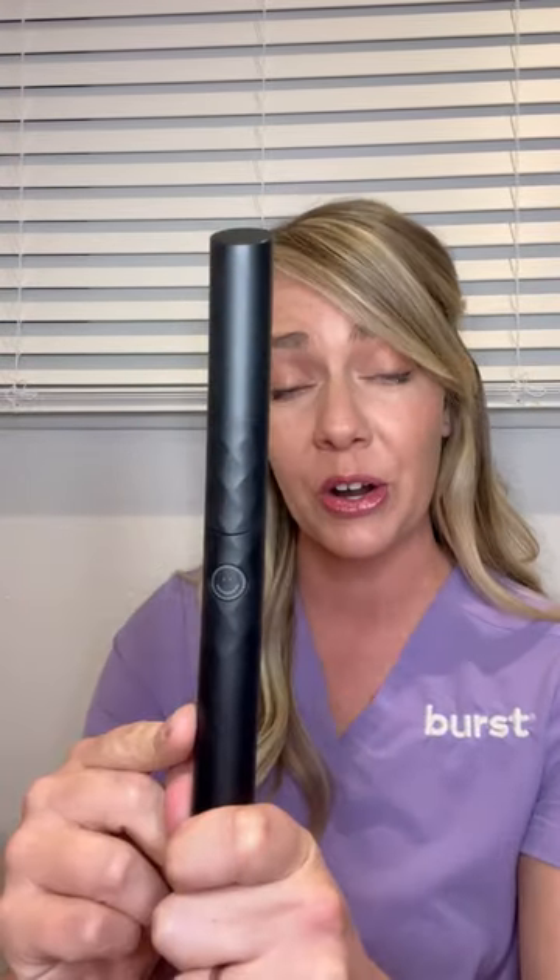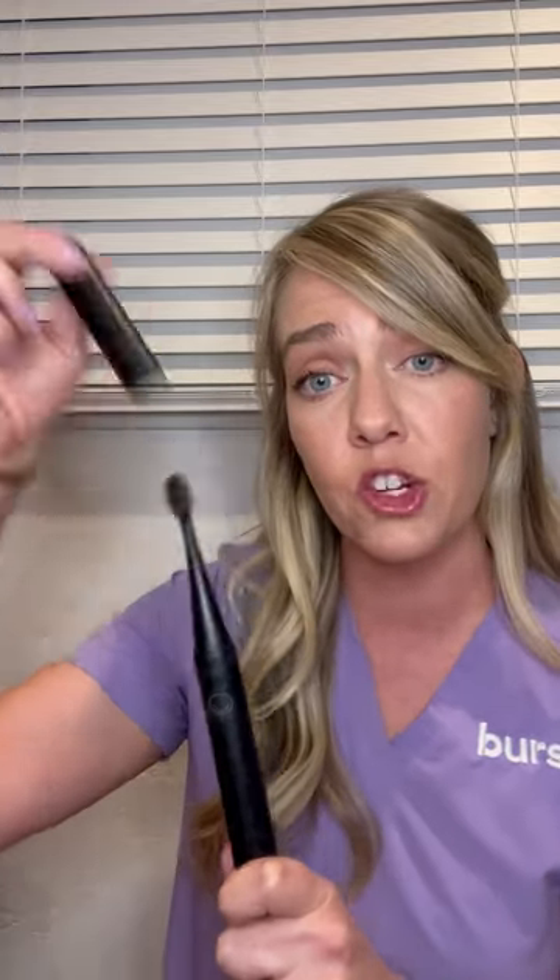Now moving on to the next product — the Burst Curve Sonic Toothbrush. Since Burst upped its game with the Burst Pro Sonic Toothbrush, making it a little bit higher end and higher cost for offices, remember our original brush goes for $30 at offices. The Curve is going to retail for $20 for dental offices. I love this brush because it's got a ventilated cap — great for travel.